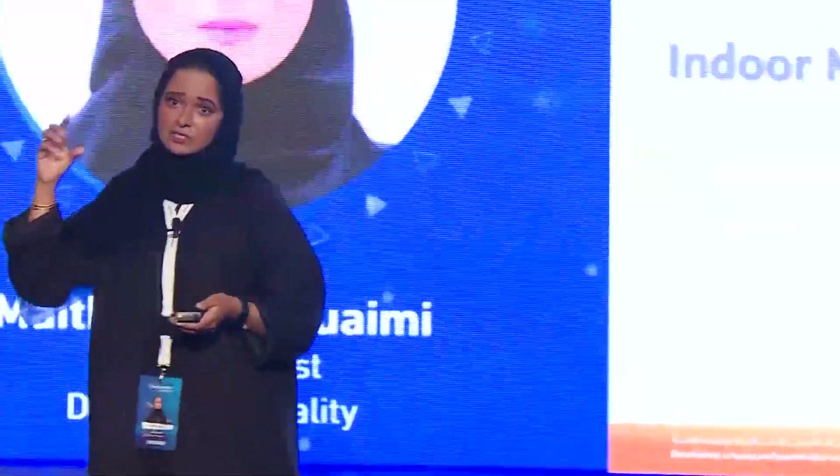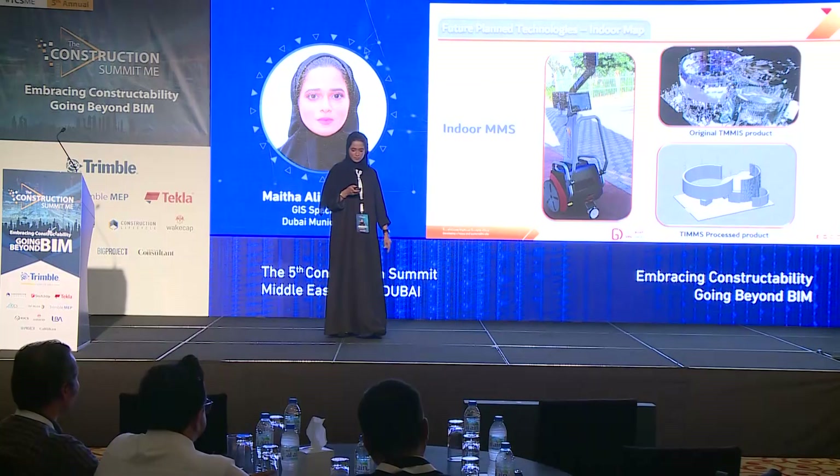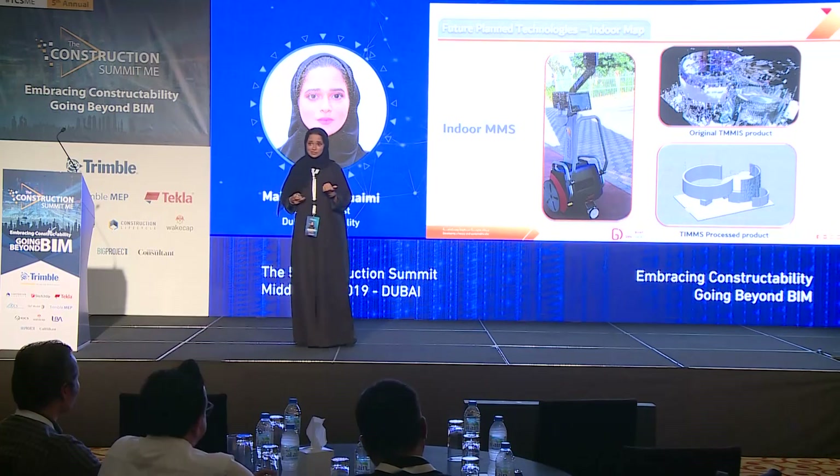For legacy buildings, BIM gives us detailed information about new buildings but not for old ones. For legacy buildings, we have used the indoor TEMS product, which is a Trimble product. It can scan the interior of a building and give us a 3D model of it, providing a point cloud. As you can see here, this is the outcome of the product — we process it and it gives us a 3D model of the building's interior. This was first introduced at GITEX two weeks ago and was the first deployment of its kind in the UAE and the region.